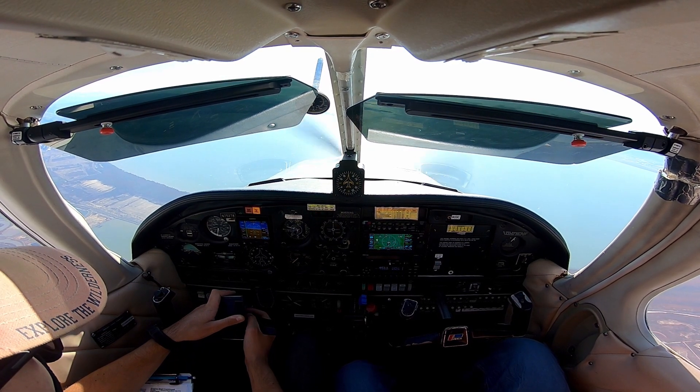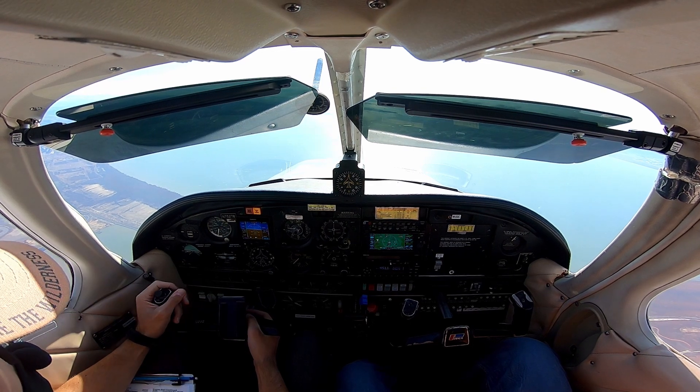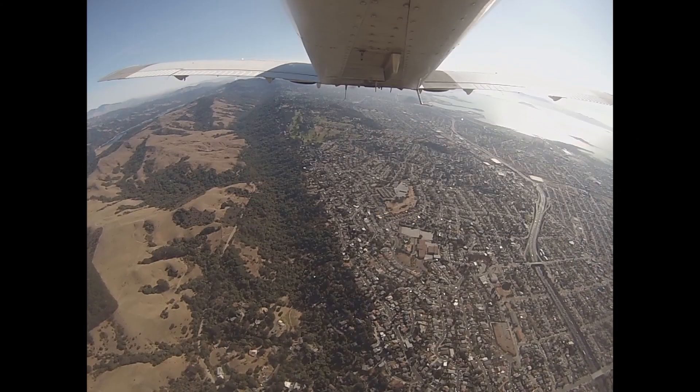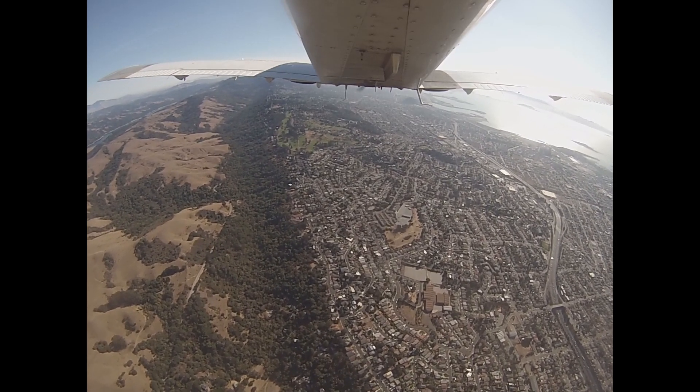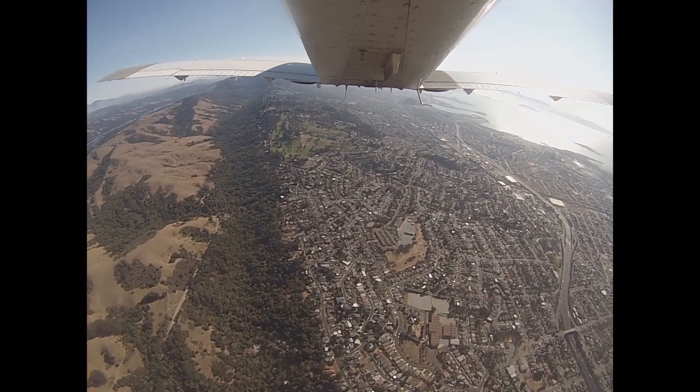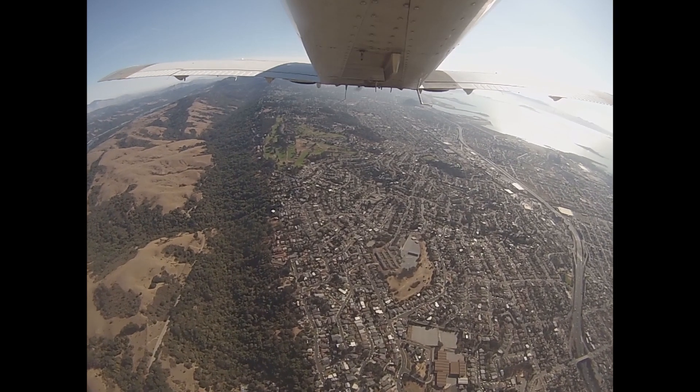N278, cross Oakland Coliseum at 2,500. Cross Coliseum 2,500, 278. Aero 278, contact Oakland Tower 118.3. Stop the squawk, contact Approach. Oakland Tower, Aero 75278, 2,500.